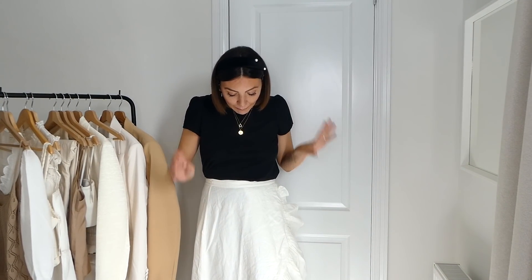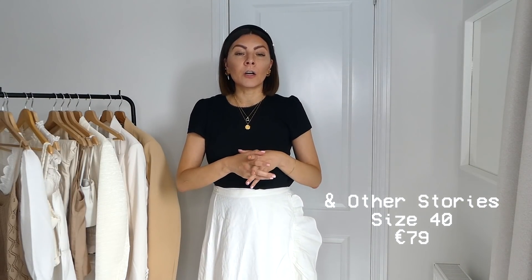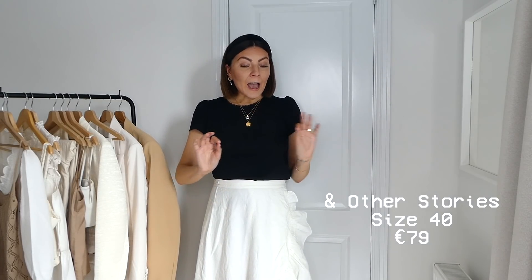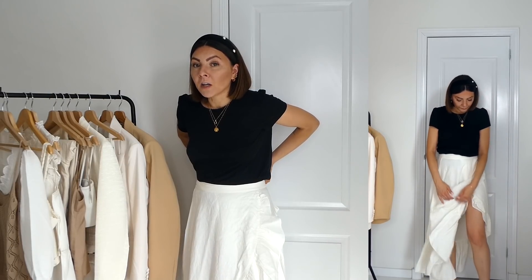Next up is another skirt — a midi skirt from & Other Stories, slightly cheaper at 79 euros. Amazing material: 100% linen, and it's wrap-style. I sized up to a size 40 to get extra length since it's a midi but I wanted it as long as possible. Because it's wrap-style I can tighten it as much as I want at the waist so it doesn't matter. I love this big ruffle on the side — it's already a statement piece so I can wear it with just a plain t-shirt and some jewelry for a really nice outfit.